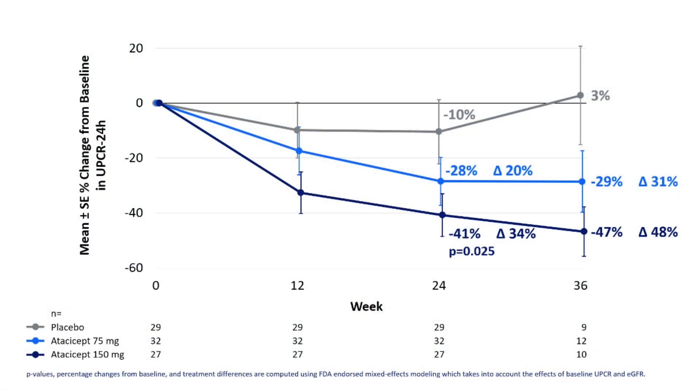What the ORIGIN study is testing is whether a drug called atachycept is capable of protecting kidney function. The way atachycept works is it targets those cells that are producing the abnormal IgA, and therefore stops the deposition of IgA in these fine filters, which in turn will reduce inflammation and scarring.